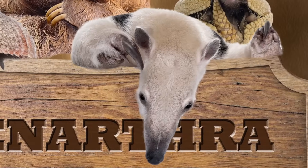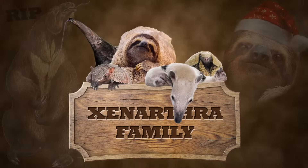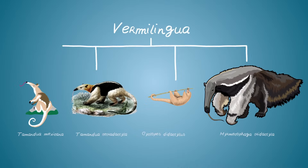Anteaters belong to the Xenarthra family along with sloths and armadillos, which I'm sure you can tell by just looking at them. There are four different types of anteaters, all of which fall in the suborder of Vermilingua, which means 'worm tongue' in Latin.